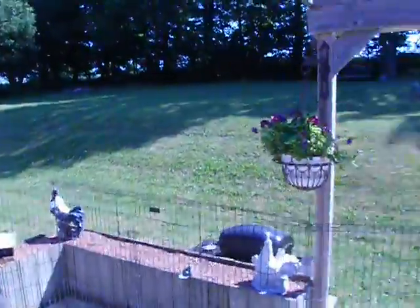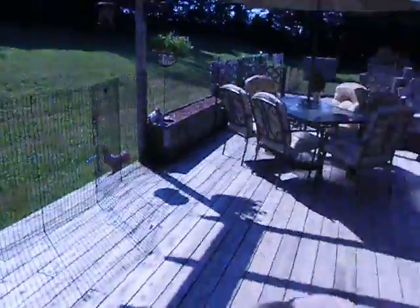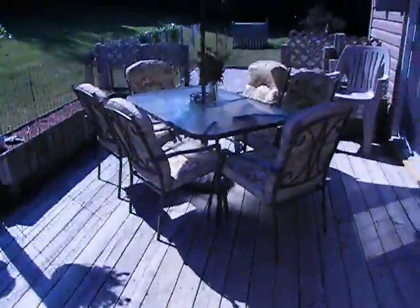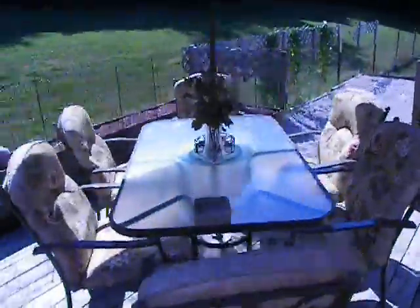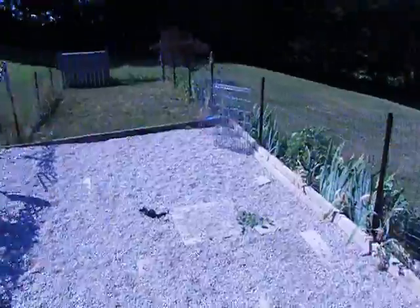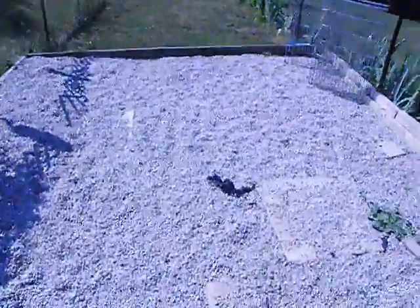We have a beautiful big backyard — our dream is to one day have the whole thing fenced — but in the meantime, the dogs have a full run of a deck that is 40 feet by 12 feet, and a dog run that is 60 feet by 12 feet. They've got a gravel area.